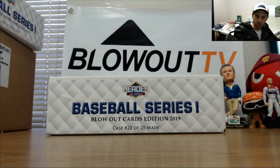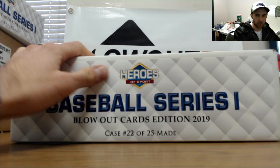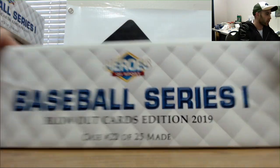Heroes of Sports Baseball, back at it. Let's roll — case 22 of 25 is what we drew here.